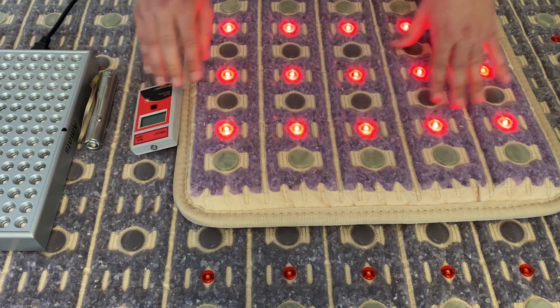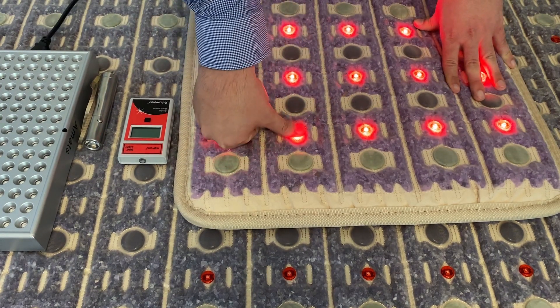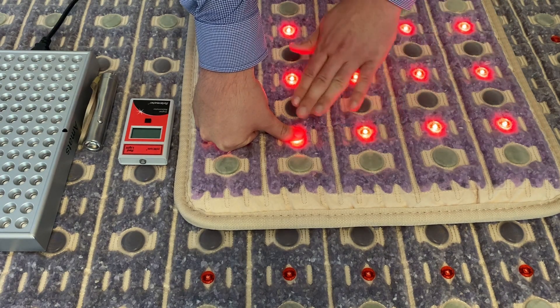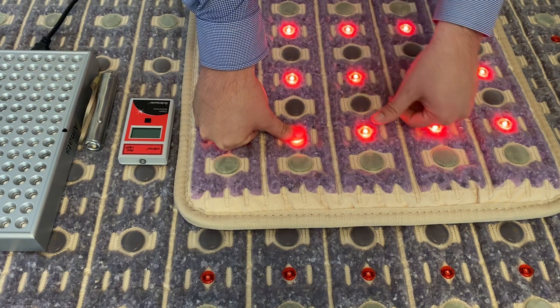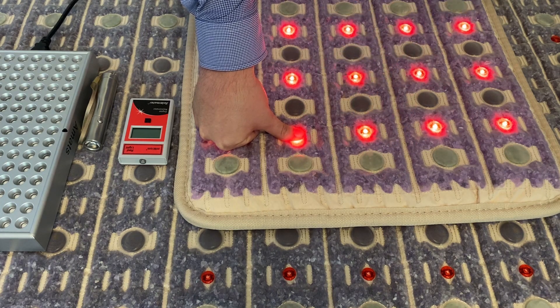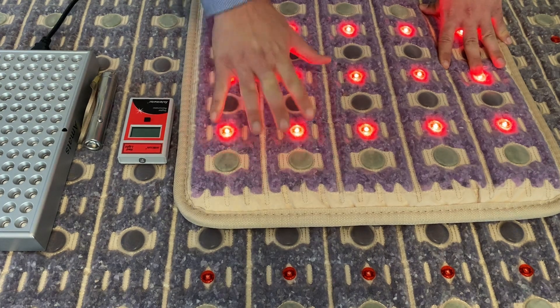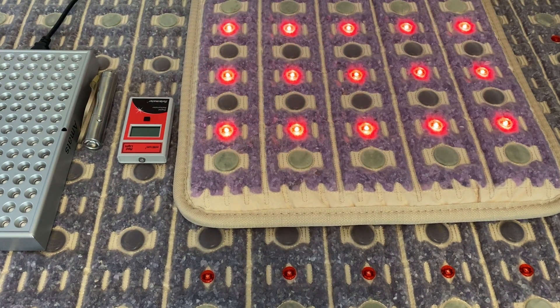A little rule of thumb I like to go by — it's literally a rule of thumb. If you put your thumb on the light, that's the intensity you're going to get because you're directly on it. You can see it penetrating your skin and tissue, and you're getting good red light therapy and all that ATP energy you need.